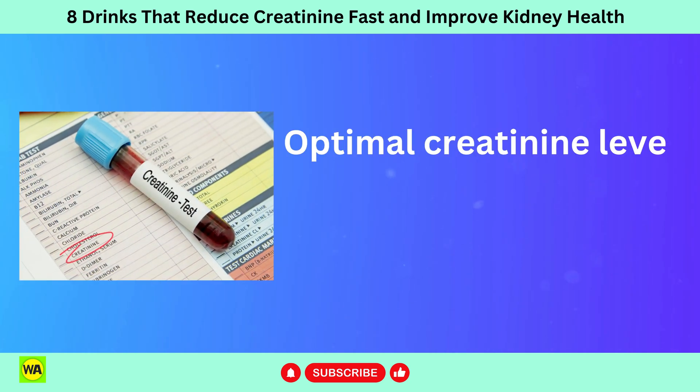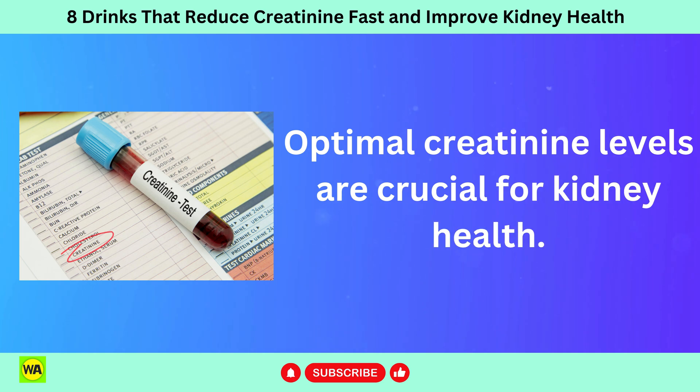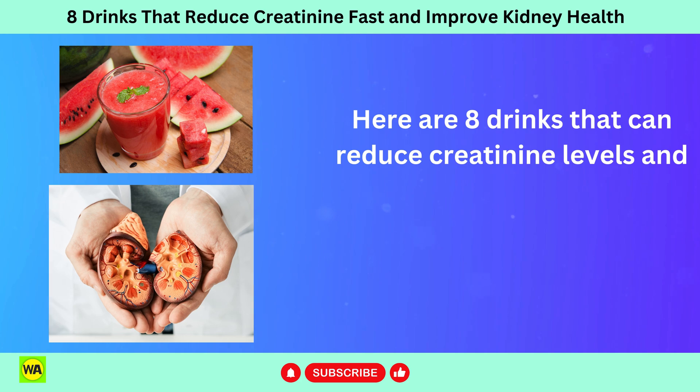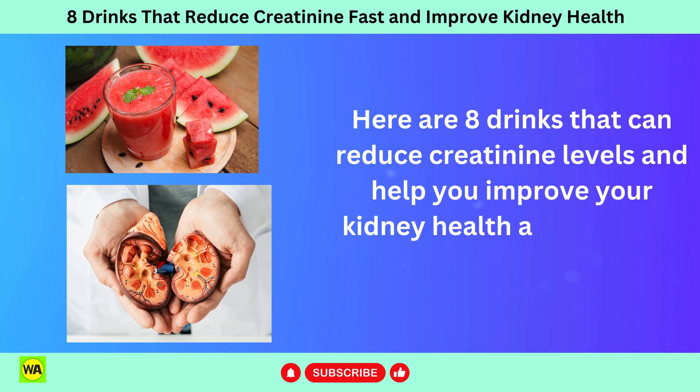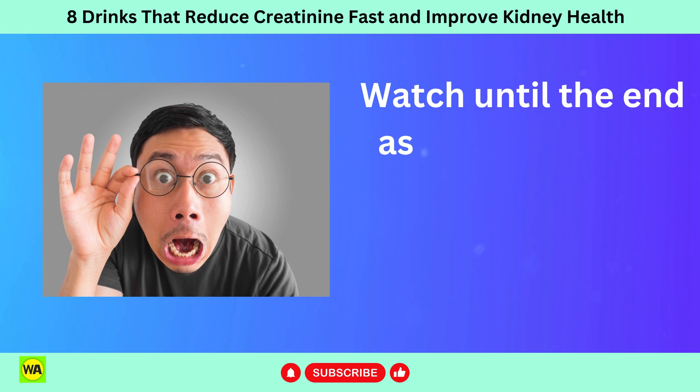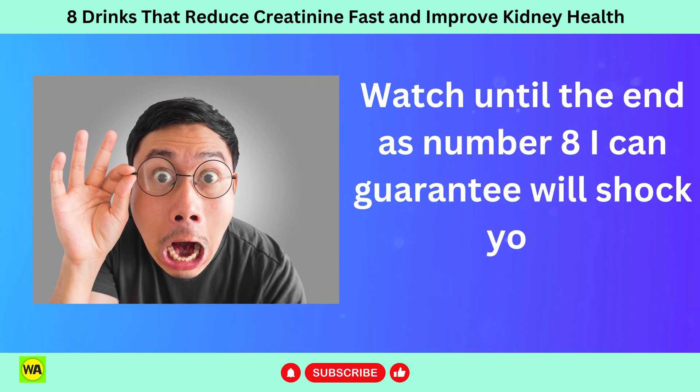Optimal creatinine levels are crucial for kidney health. Here are 8 drinks that can reduce creatinine levels and help you improve your kidney health and maintain optimal creatinine levels. Watch until the end, as number 8 I can guarantee will shock you.